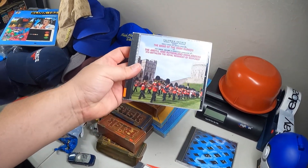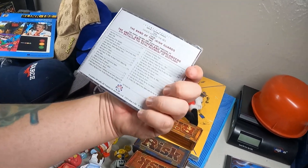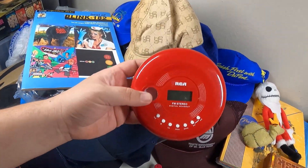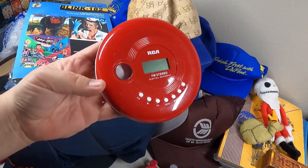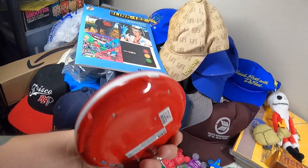I got this because it's sealed also - the Band of the Irish Guards. And then The Who's 'Tommy.' That's pretty much what I got, oh and I also got this CD player right here. I'll pop some batteries in there and see if it works - it's pretty clean, maybe get a couple bucks out of it.